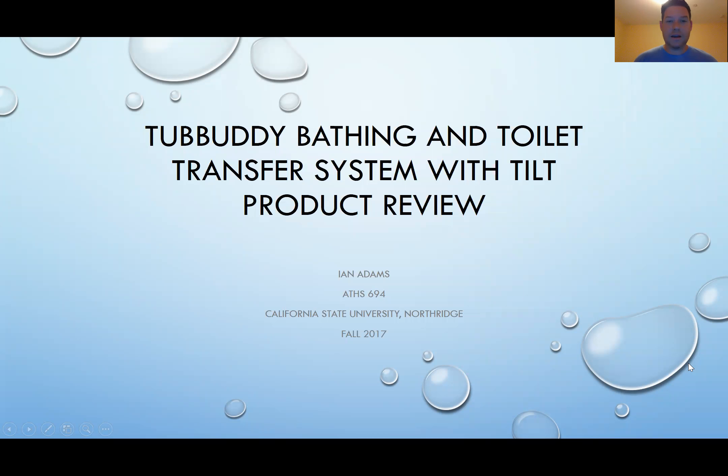Hello and good evening. My name is Ian Adams and today I'm going to be reviewing the Tub Buddy Bathing and Toilet Transfer System with Tilt. This is a product review for ATHS 694 from California State University, Northridge, fall of 2017.